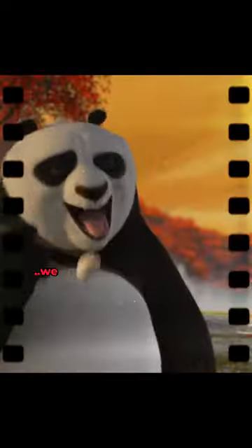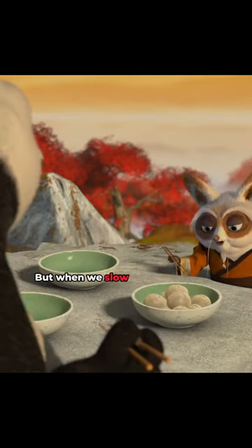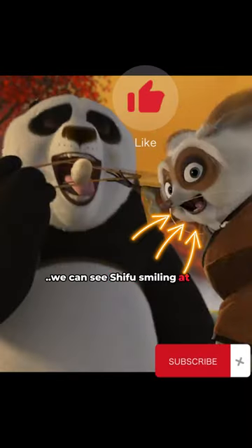In this scene, we see Shifu blurry because of his speed. But when we slow down the scene, we can see Shifu smiling at us.